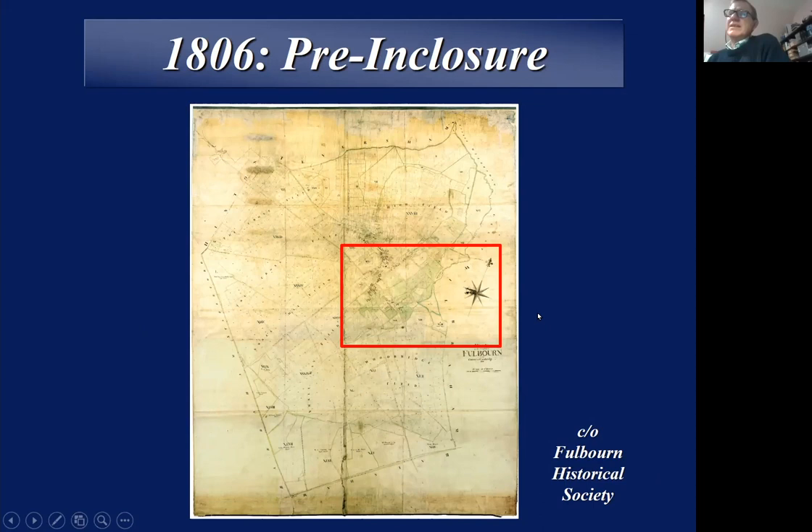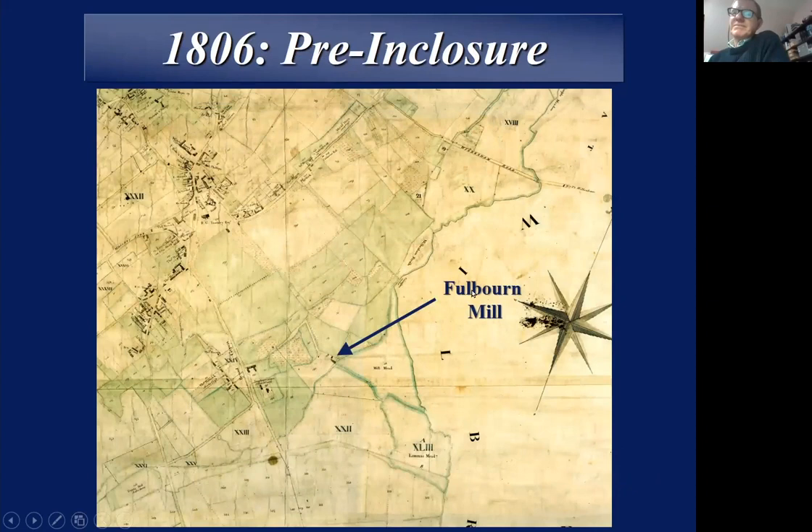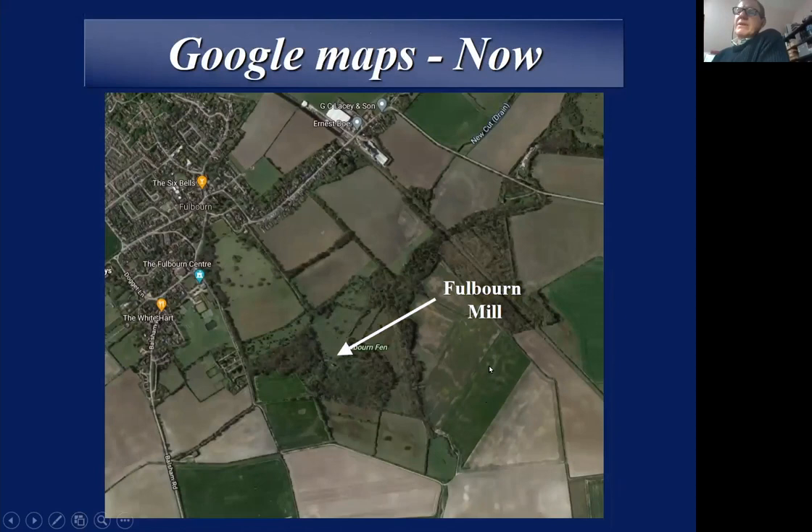I'm going to zoom in on that map. It looks a little difficult to understand — it's all rather grey and brown and green. I've identified Fulbourn Mill here, and the lines around it represent waterways. Here's Fulbourn, Station Road, and up here the road — the sharp bend by Lacey's Farm — running across past Silver Trees and Herring's House towards Great Wilbraham. If I superimpose a Google aerial map, you can see how that matches up, with the road and here's the route of the river, which we'll discuss in a moment.